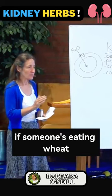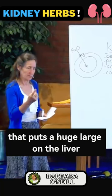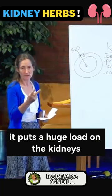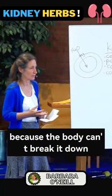If someone's eating wheat and they are gluten intolerant, that puts a huge load on the liver. It also puts a huge load on the kidneys, because they have to deal with the toxic waste that the body can't.